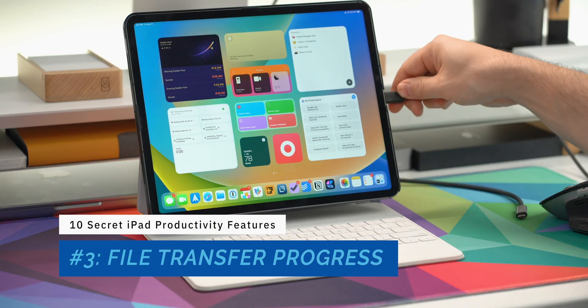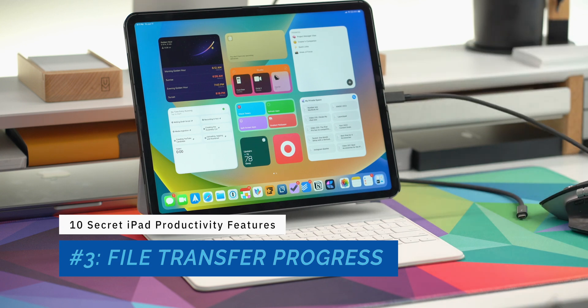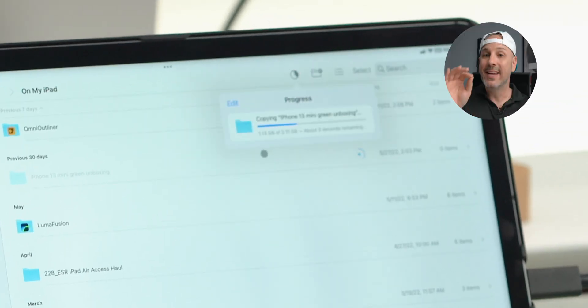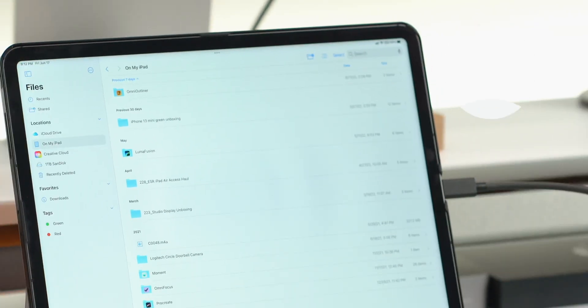The next feature — and I'm surprised it took Apple this long — is the ability to see transfer progress when transferring a file from an external drive to your iPad. It shows how much data has been transferred, how much remains, and how much time is left. It's kind of a no-brainer: how did Apple bring file import and export to the iPad without that functionality?